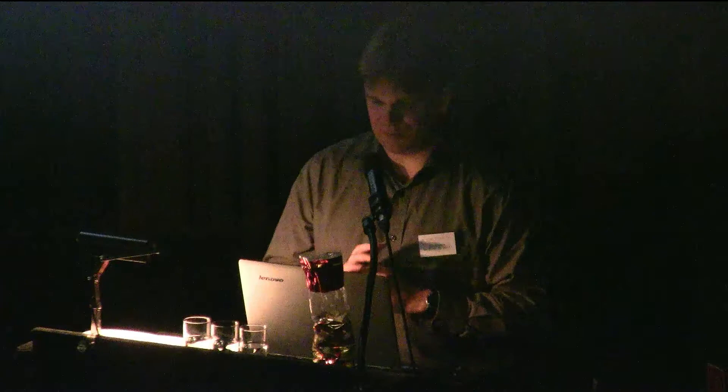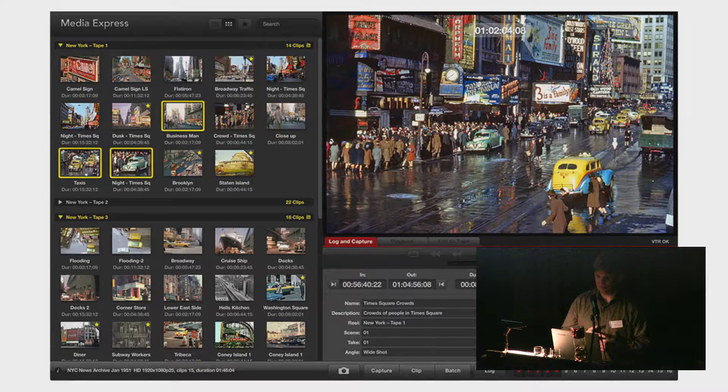Blackmagic makes an application called Media Express to help facilitate digitization — it's really a proof of concept showing the features of their hardware rather than a more advanced application. It is not open source but accompanies the hardware free of charge. The design often compromises digitization quality: even though the hardware supports up to 32-bit audio, the application previously only supported 16-bit. Now, selecting 10-bit video appears to give 24-bit audio, though it doesn't tell you what it's doing.